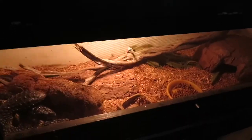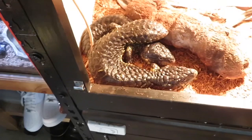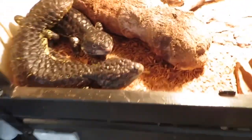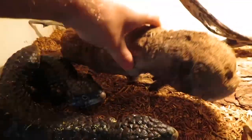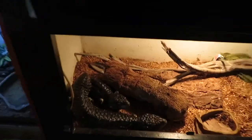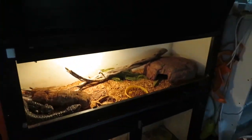Moving down to the next enclosure — we have these two fellas here. These are shinglebacks, also called bobtails, sleepy lizards, pine cone lizards, or buck heads — they have a lot of names. We also have Midnight, she's a hypermelanistic eastern cross Kimberley bloodline bluetongue. The shinglebacks are absolutely awesome, and that is that enclosure.